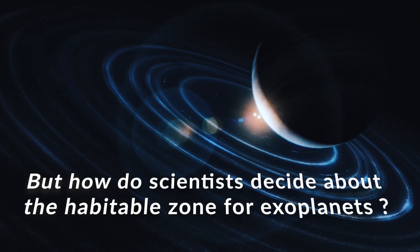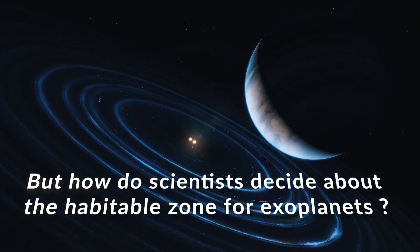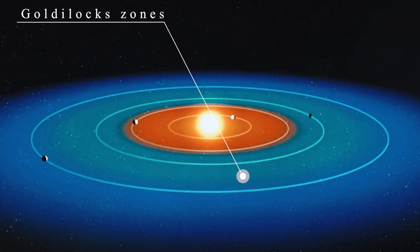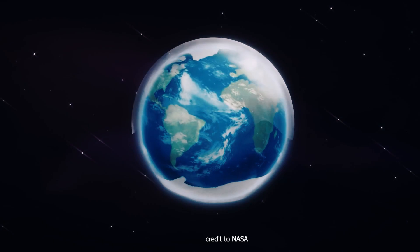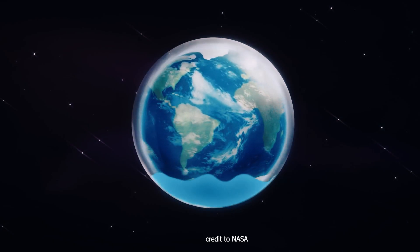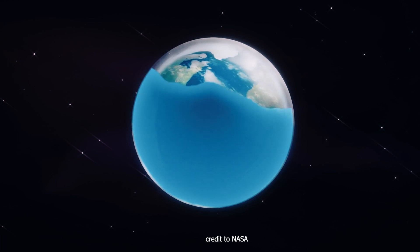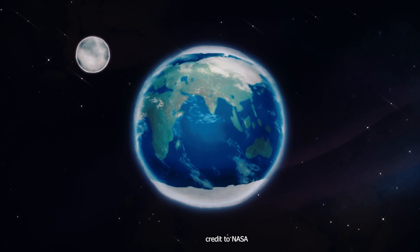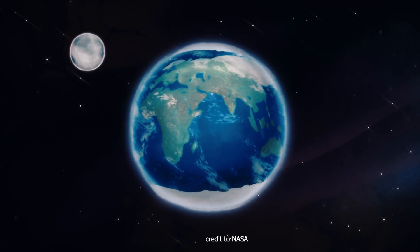But how do scientists decide about the habitable zone for exoplanets? Scientists first find the Goldilocks zones — the habitable zone around a star where it is not too hot and not too cold for liquid water to exist on the surface of surrounding planets. The only life we know about is our carbon-based life, and water plays a crucial part in our own existence.